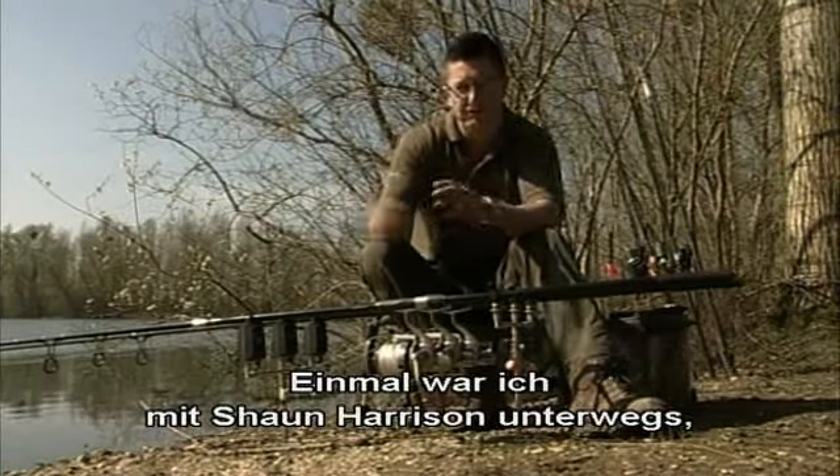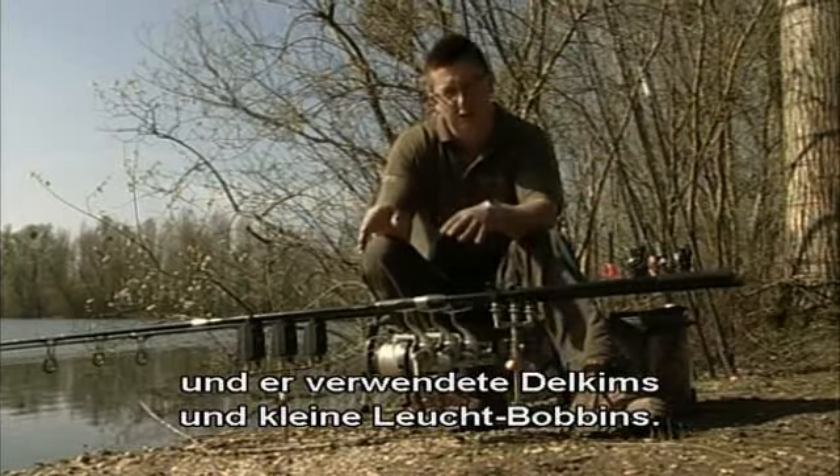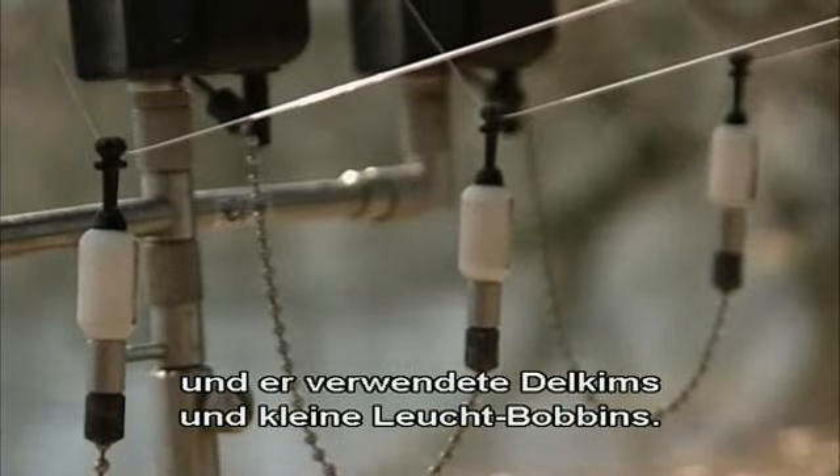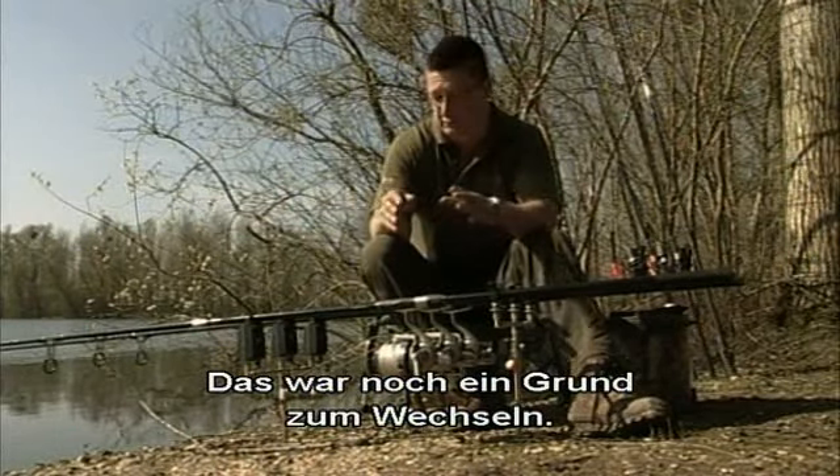Coupled with that, I went fishing with a guy called Sean Harrison, who's a fantastic angler. He was using Delkims with little tiny light bobbins and he was getting indications that I simply wasn't getting — and that was the second reason for moving over to them.